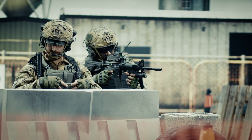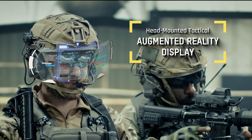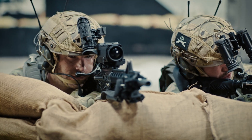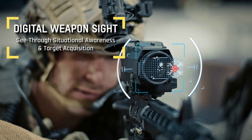The system brings augmented reality to the tactical environment, overlaying critical battlefield data directly in the operator's field of view. Dominator X enables fireteams to engage quickly and accurately, reducing friendly fire risk and enhancing lethality.